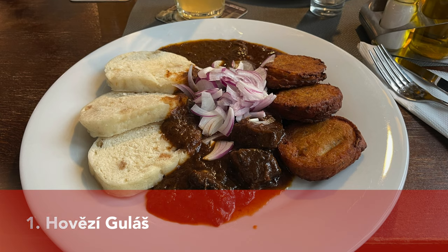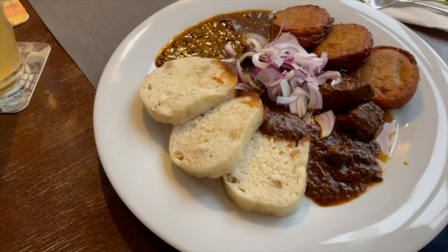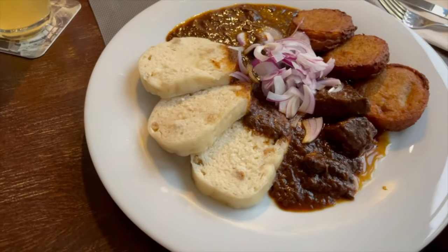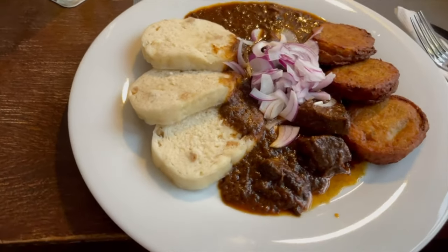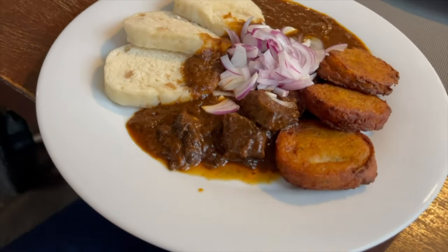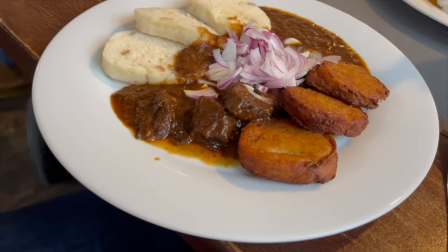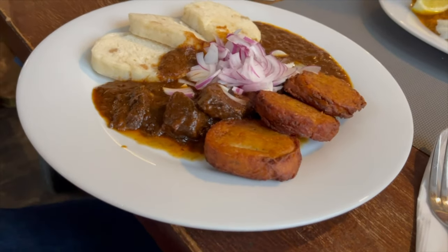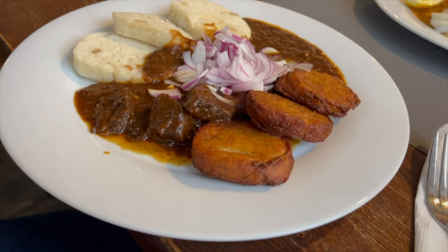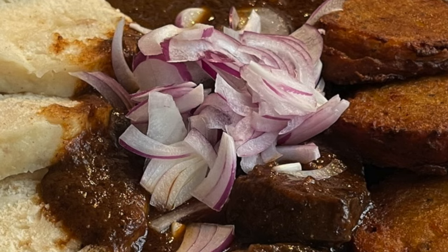Goulash is one of those dishes you can find in many different countries here in Europe, and Czech Republic is no exception. The goulash in Czech Republic is extremely delicious — it has a lovely brown color, is covered with raw onions, and is served with two different side dishes. The beef is seasoned with paprika powder, tomato purée, garlic, and marjoram, and it also contains onions.